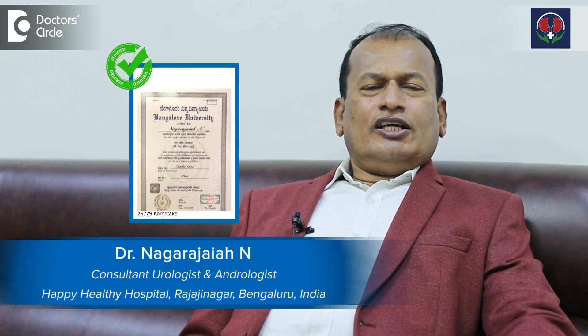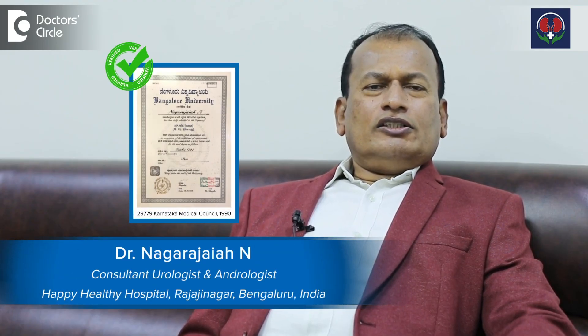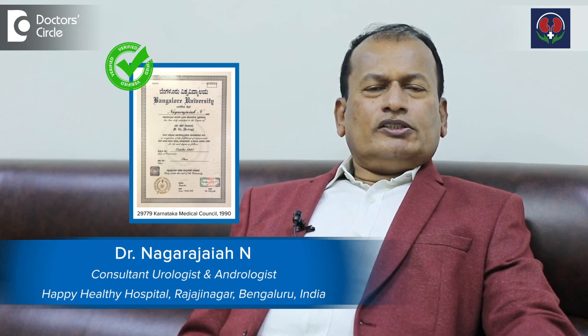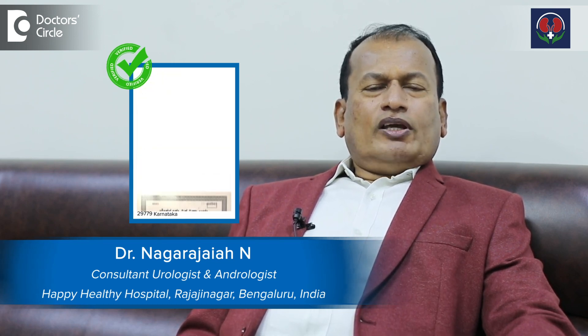Hi, I am Dr. Nagarjuna Ian, urologist, andrologist and genital urinary surgeon. I have more than 25 years of experience in urology. I am practicing at Happy Healthy Hospital in Bangalore.